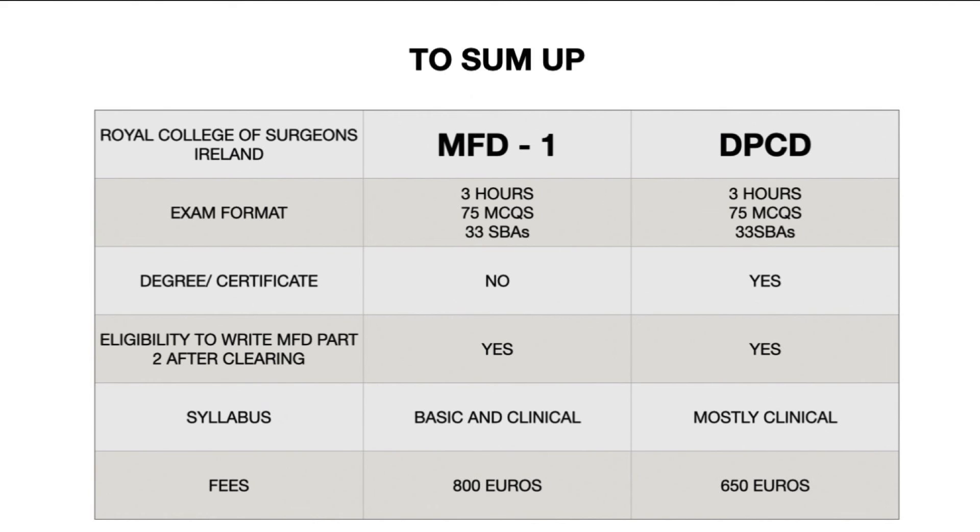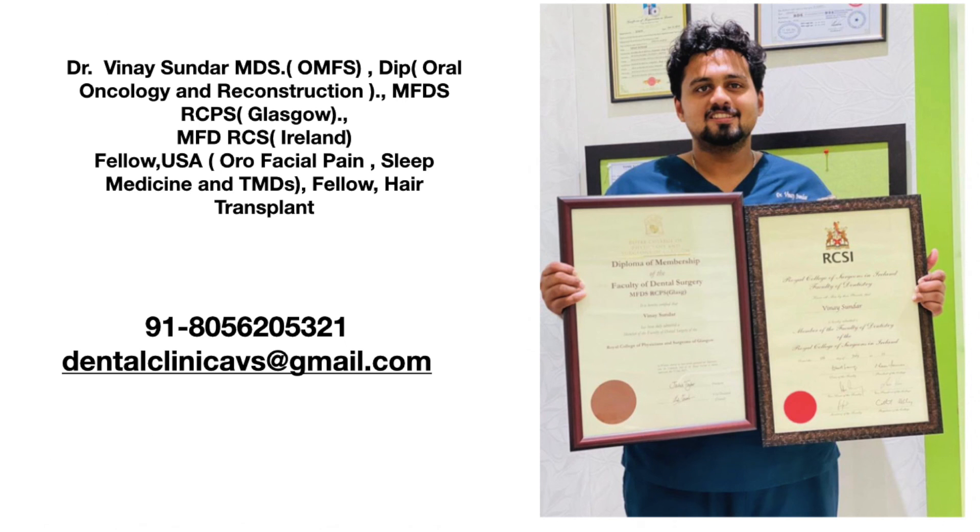To summarize: the exam format for both MFD1 and DPCD is identical — 75 MCQs in true-or-false format and 33 SBAs. MFD1 does not award a standalone degree or certificate, but DPCD does. Both allow you to write MFD Part 2, and MFD1 also allows you to write Part 2 of other Royal Colleges. The syllabus for MFD1 is 50% basic and 50% clinical; DPCD is predominantly clinical. The approximate fees are 800 euros for MFD1 and 650 euros for DPCD, subject to change. Thank you for listening — if you have any doubts, feel free to contact me. As I always say, if I can, anybody can. All the best!